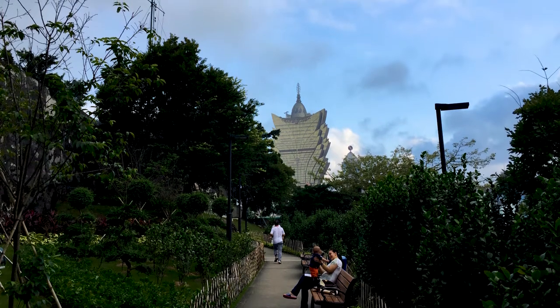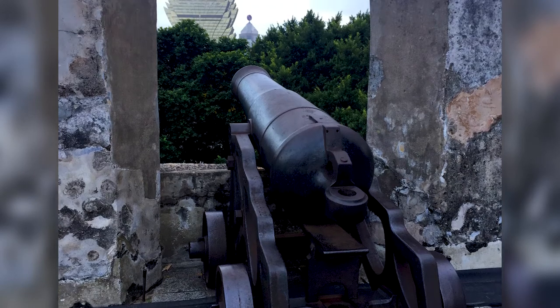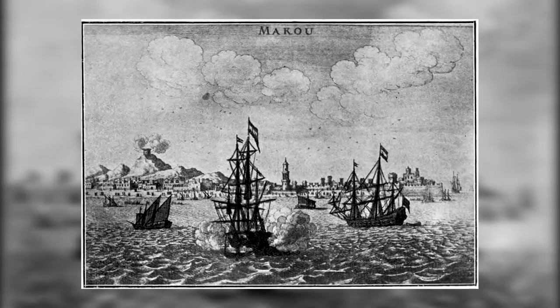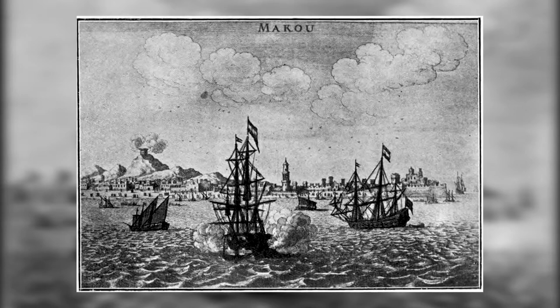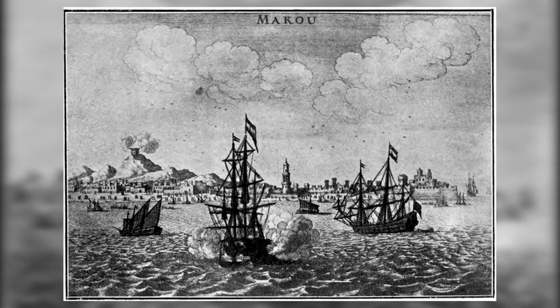Sitting on a small hill, this fort was crucial to Macau's defences against pirates and foreign powers. In 1622, the fort successfully held off an attempted invasion by the Dutch, preserving this tiny slice of Portugal for the next several centuries.